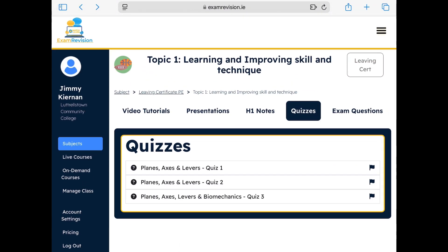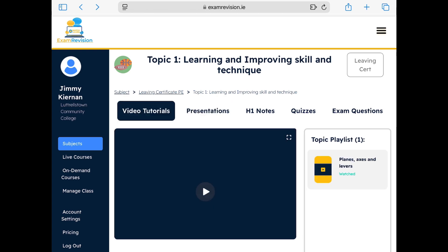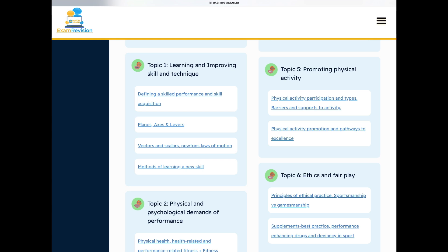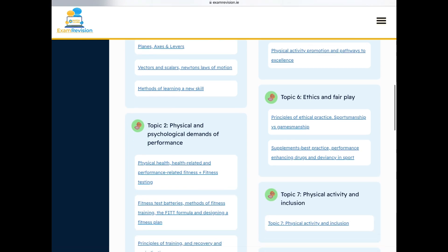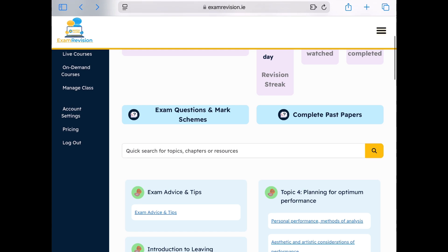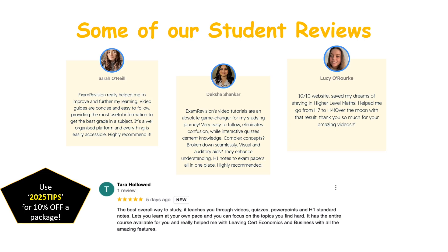It's a really useful tool for revising — some days you might want to just look at notes, other days watch a video for motivation, and other times assess your learning with quizzes and exam questions. There are student reviews on screen, and a reminder to use the code 2025 tips for 10% off.